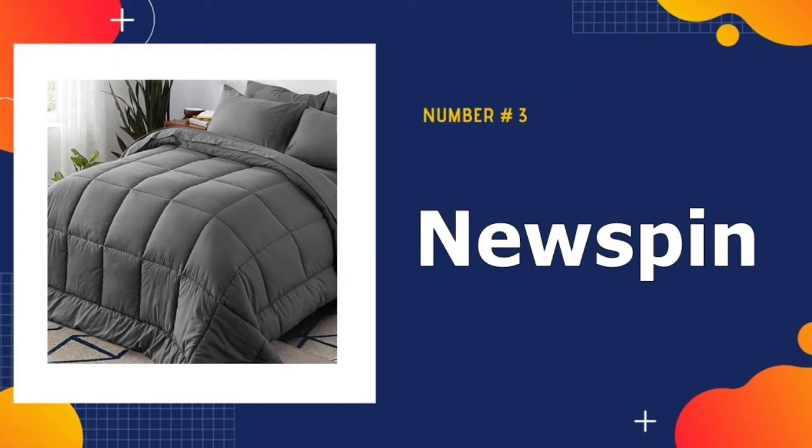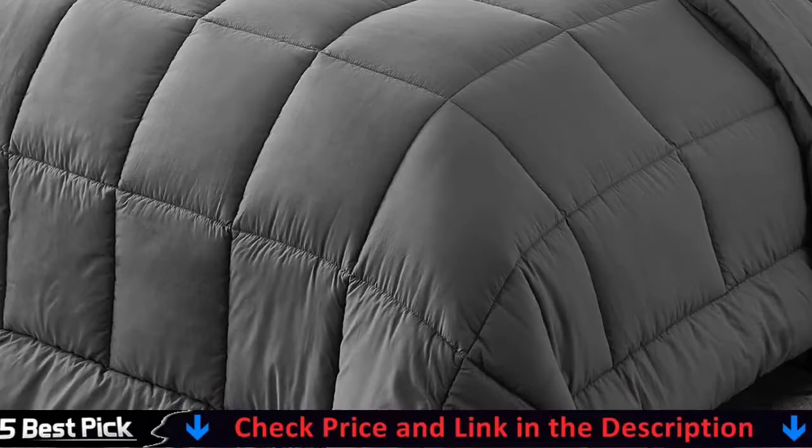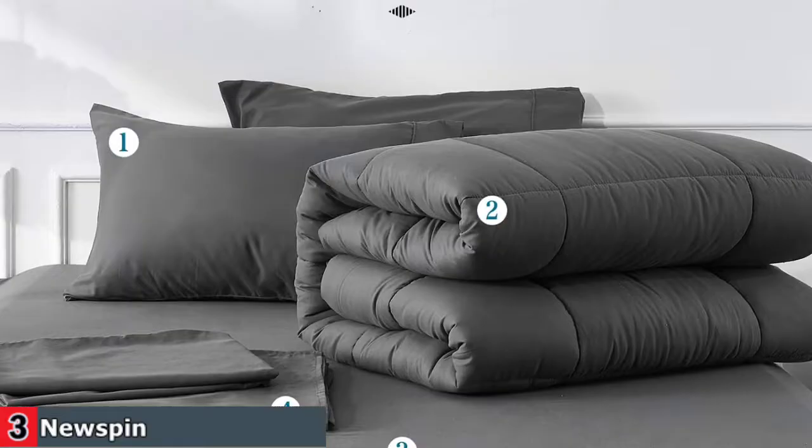Third in our list is Newspin Comforter Set. Newspin full dark gray bed in a bag is made of high-quality microfiber; the advantages are comfort, breathability, and sweat absorption. A great choice for those who are sensitive to goose down or feather bedding. The full-size dark gray comforter inner fills 240 GSM microfiber to meet your various sleeping posture requirements, and always remains lightweight and fluffy. The cloud-like softness keeps you comfortable and warm every night in all seasons.